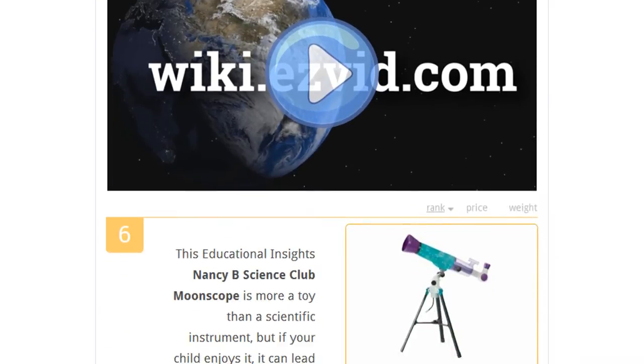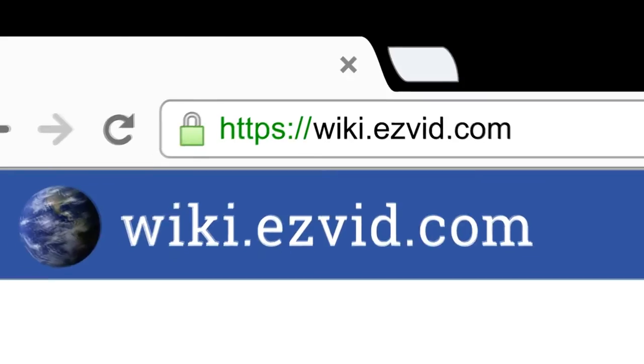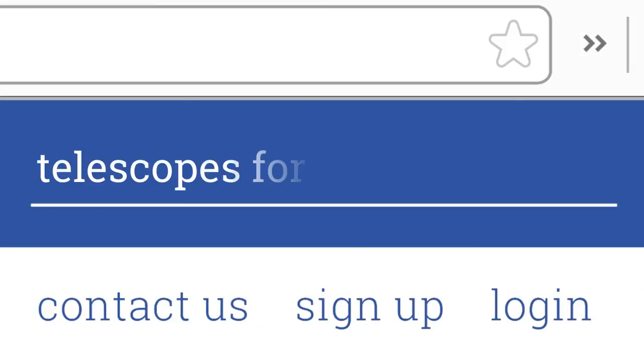To see all this stuff, go to wiki.easyvid.com and search for Telescopes for Kids, or click beneath this video.